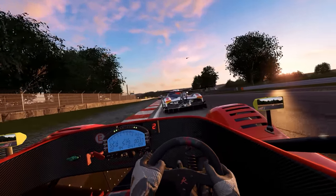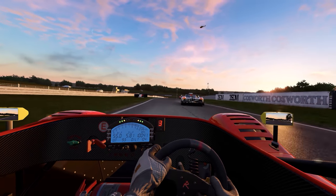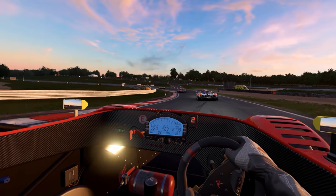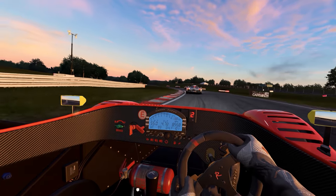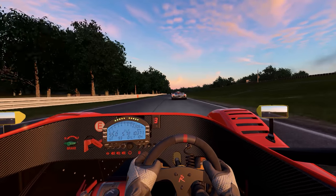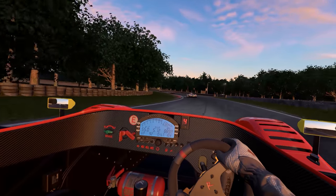The sun is starting to set, so you can see the headlights starting to come on. I really like doing these sunset races where you start sort of around sunset and boost up the time progression, so over the course of the race it gets darker and darker. Just kind of makes it a little bit more dynamic, in my opinion.